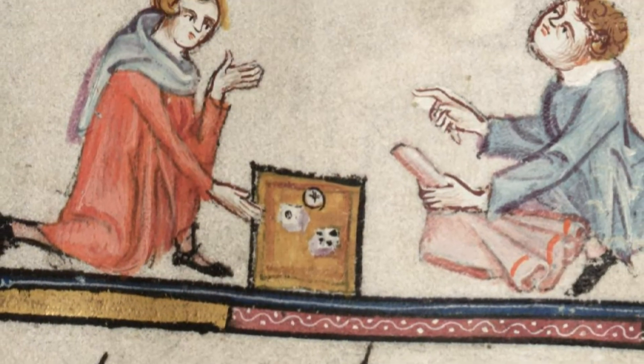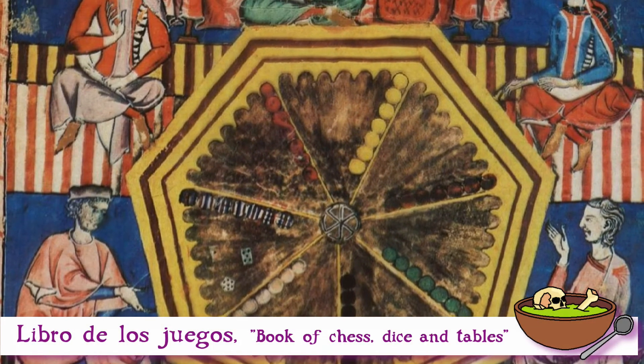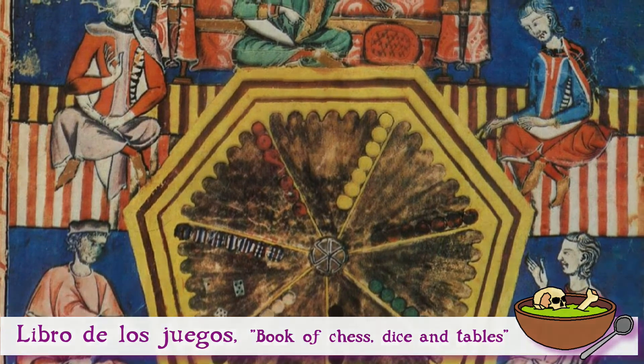Throughout the Middle Ages, we have various references to dice. We have the seven-sided dice and the eight-sided dice showing up in the Book of Games — Libros de los Juegos — commissioned by Alfonso X of Castile and León in the 13th century. We also have mentions of French knights and ladies enjoying a good game of dice now and then.